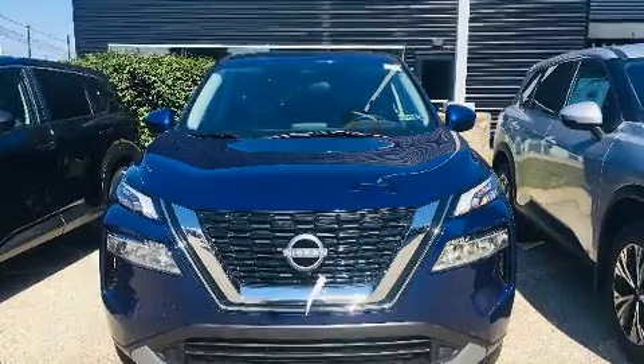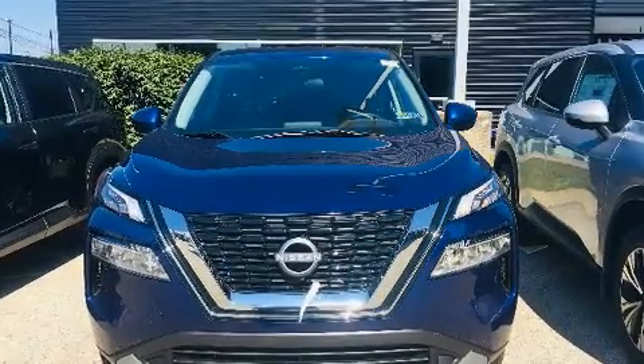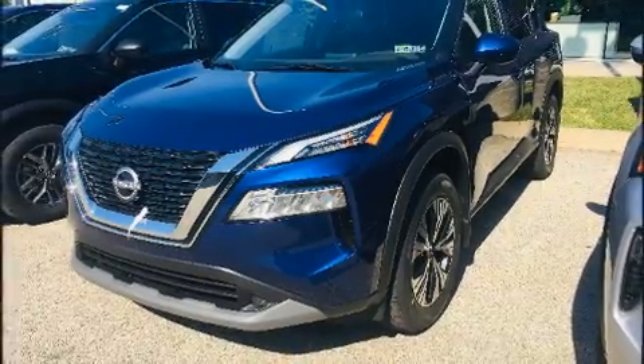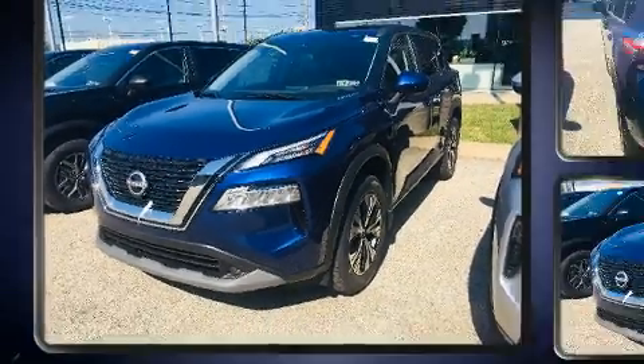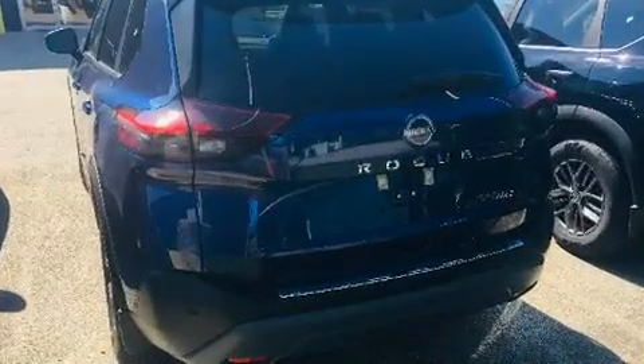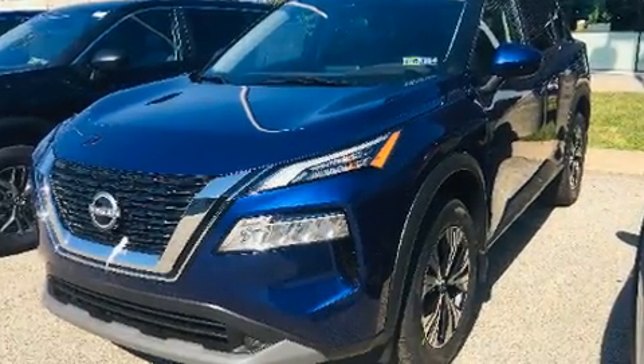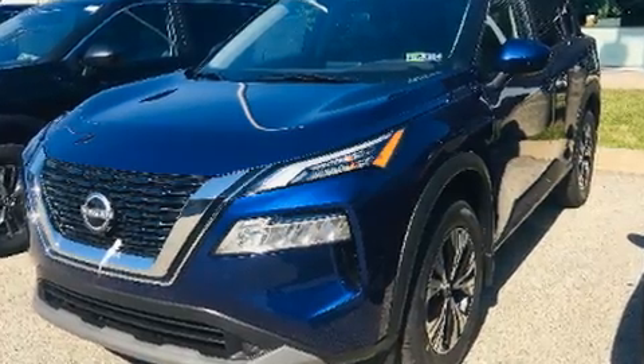Amenities include remote keyless entry, a tachometer, power door mirrors, and heated door mirrors, lane departure warning, and power windows. Audio features include an AM FM radio and six speakers, enhancing the audio experience throughout the interior.